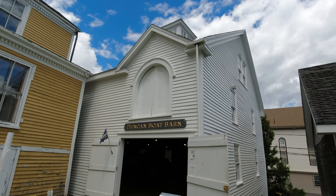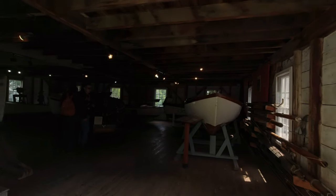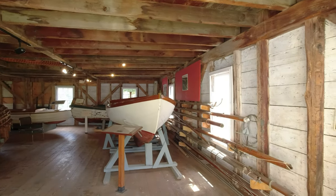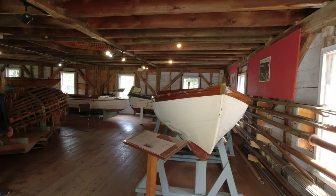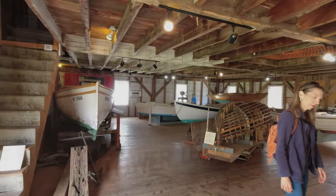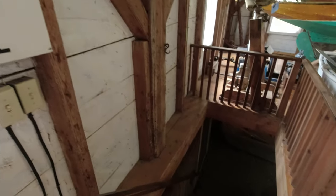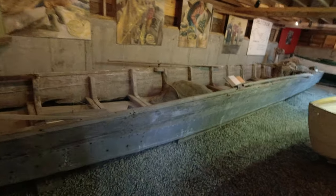Now the Duncan Boat Barn was built right around 1845. Inside you can explore a variety of racing-class one-design sloops that were popular in yacht clubs along Maine's coast, and you can step down to the lower level to discover Maine's iconic small fishing rowboat designs.